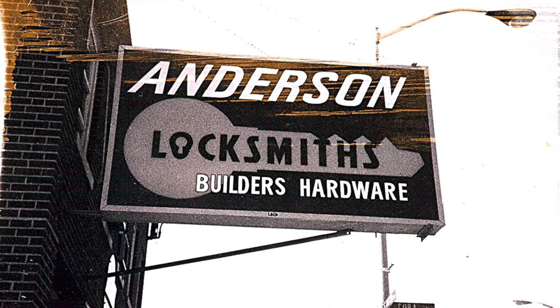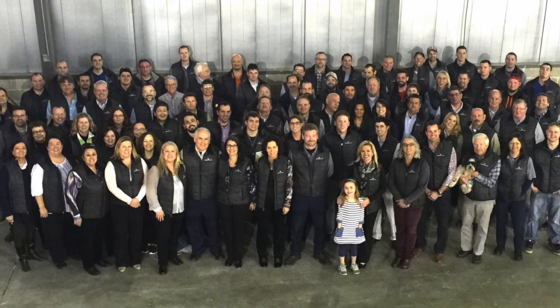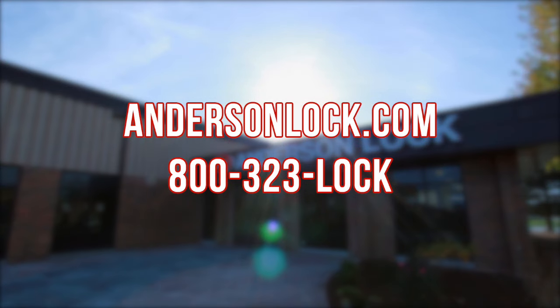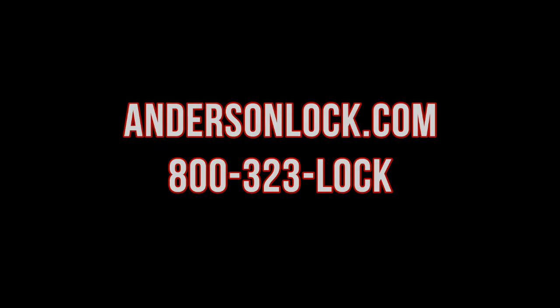We have grown over the years in capabilities and product offerings, but our core strength as a technical supplier of security door products has remained. For more information, please visit AndersonLock.com or call us at 800-323-LOCK.